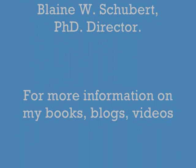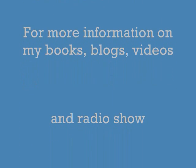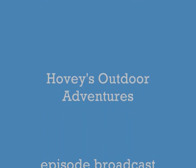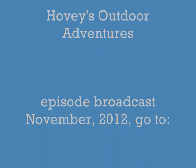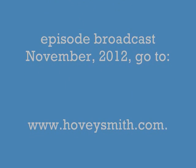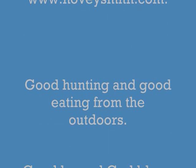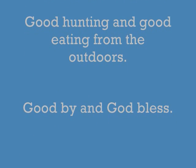For more information on my books, blogs, videos, and radio show, Hovey's Outdoor Adventures, you can go to my website at www.hoveysmith.com. Good hunting and good eating from the outdoors. Goodbye and God bless.